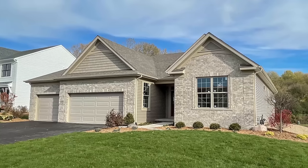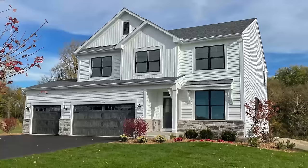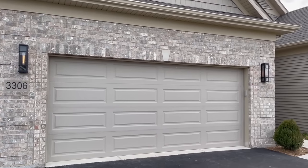One model is a brand new ranch called the Adam Street, and we also have a four-bedroom two-story called the Monroe Tudor. Let's start our tour today by viewing our brand new Adam Street ranch model.